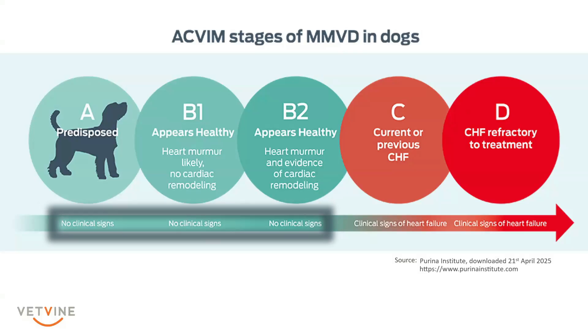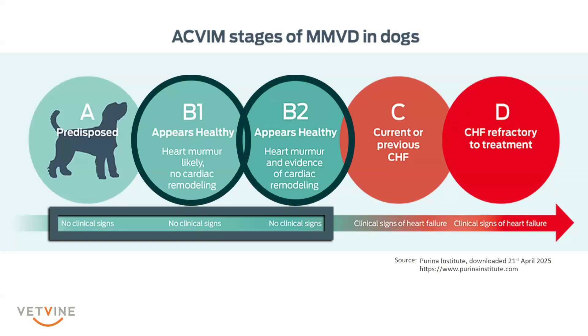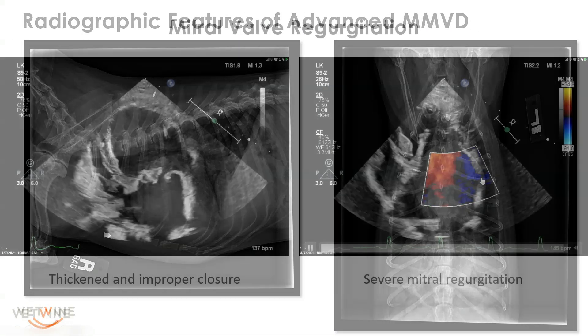The preclinical period includes stages A and B. Stage A is a patient genetically predisposed, and stage B is a patient with structural heart disease. Distinguishing stage B1 and B2 is probably the most important stage in terms of our diagnostics, as stage C is a clinically apparent disease. Stage B1 and B2 requires more advanced diagnostics, such as radiographs, cardiac biomarkers, or echocardiography.